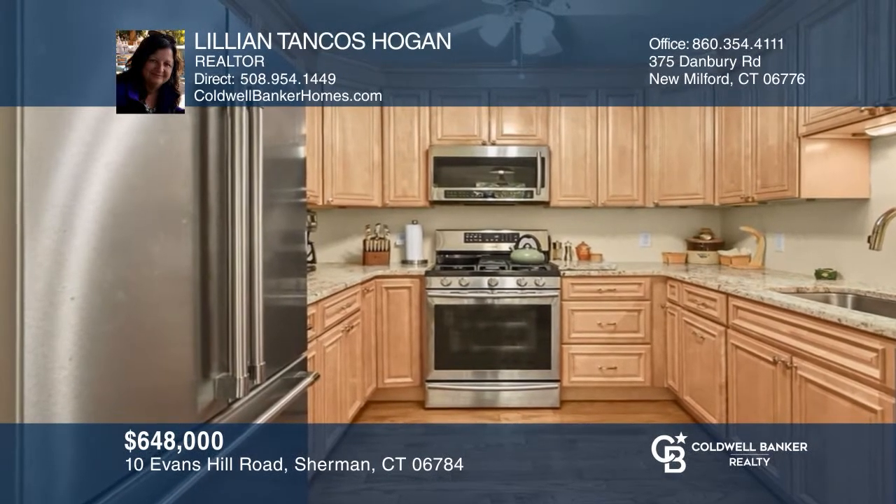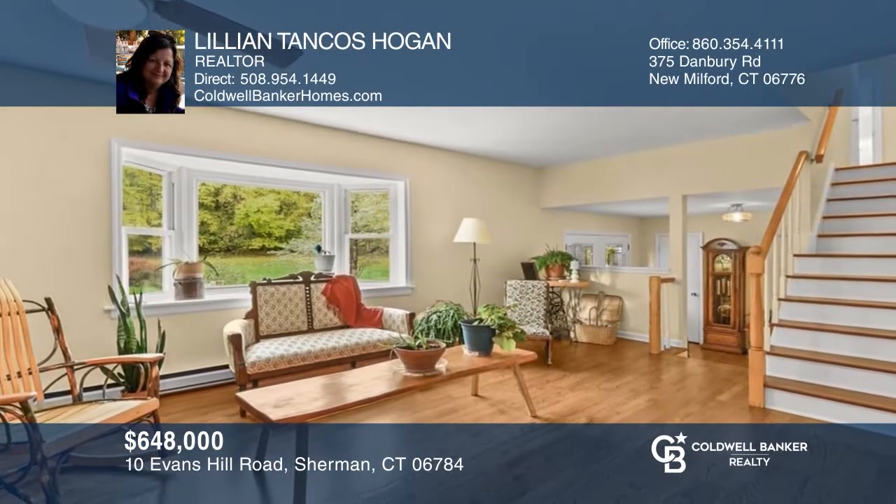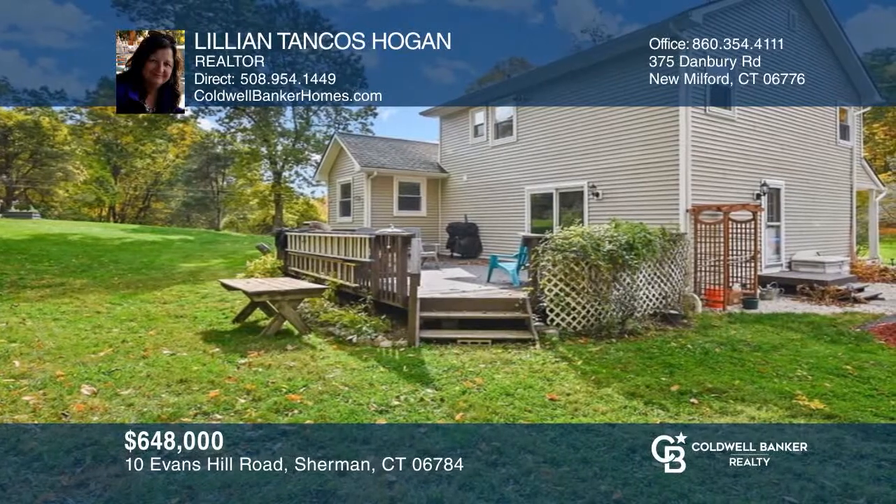This three-bedroom home with a bonus office boasts interior upgrades like the remodeled kitchen, fresh paint, and more. Schedule a time to tour your new home today by calling Lillian Hogan.